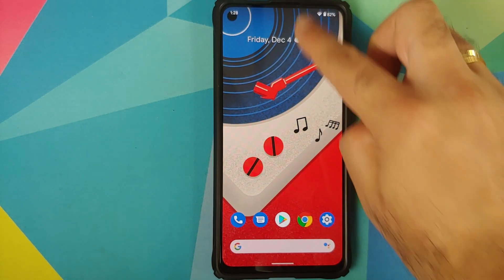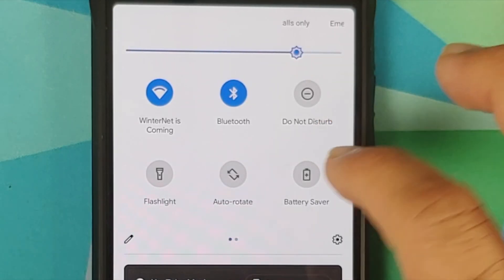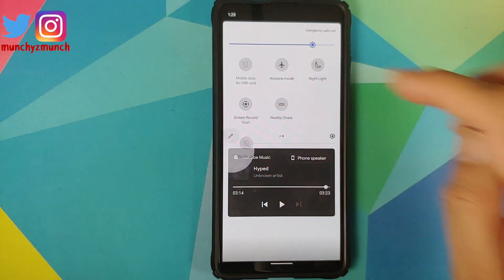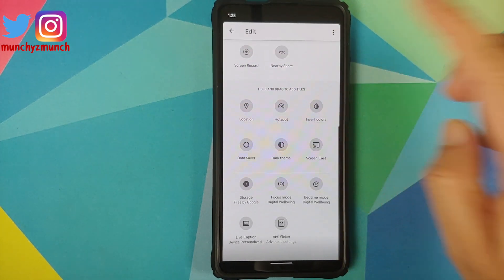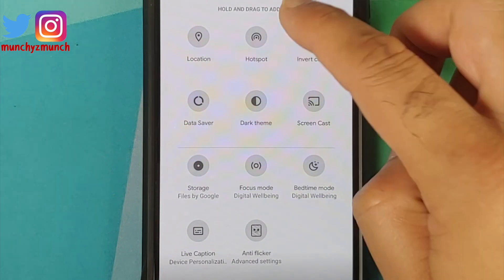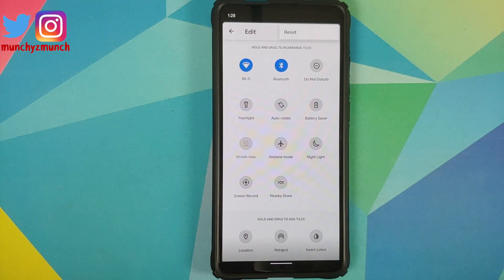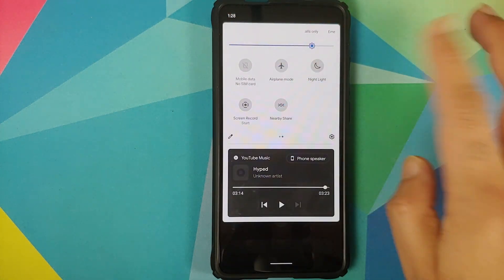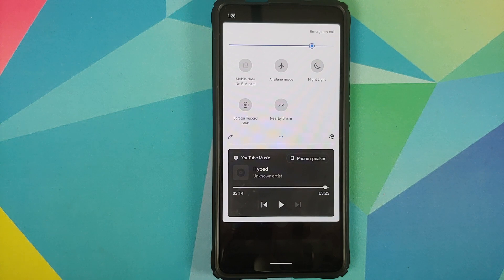We can have a look at the quick setting tiles which come baked in with this build. You can always tap the edit icon to add more tiles. However, unfortunately you do not have the option of changing the number of rows and columns in your quick setting tiles.